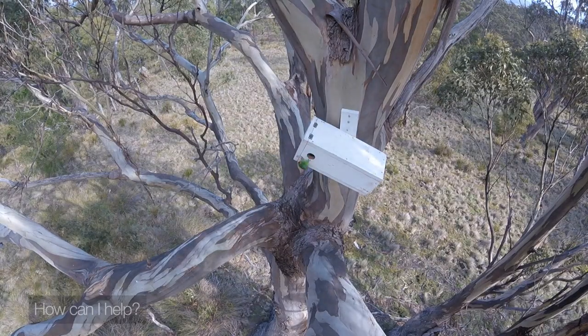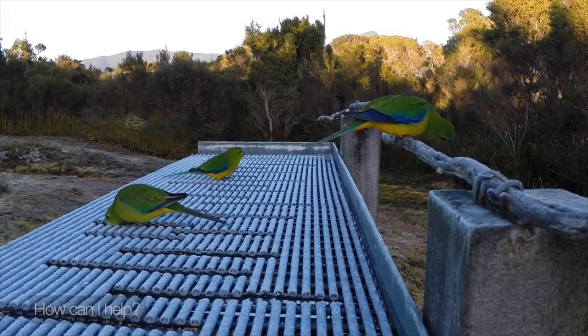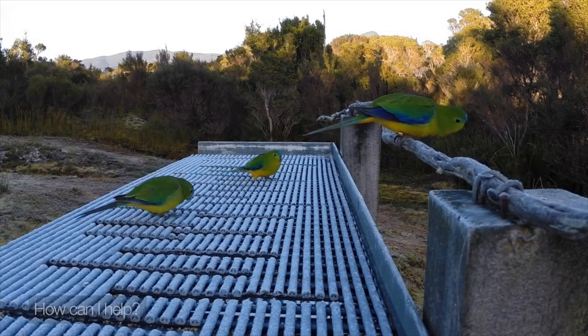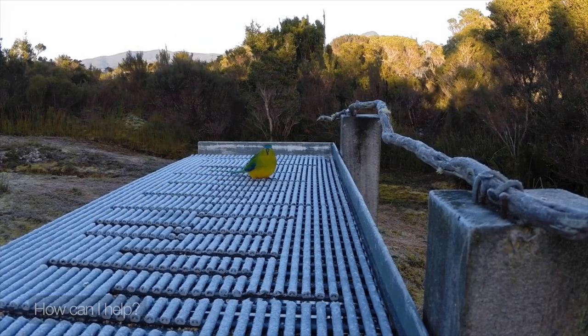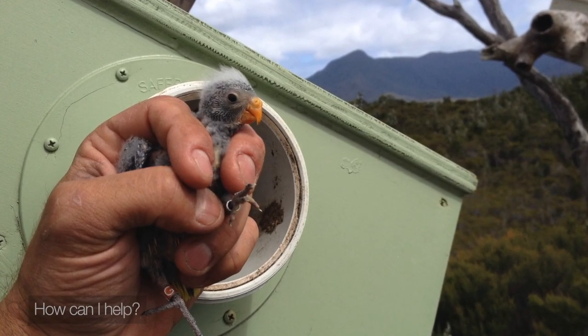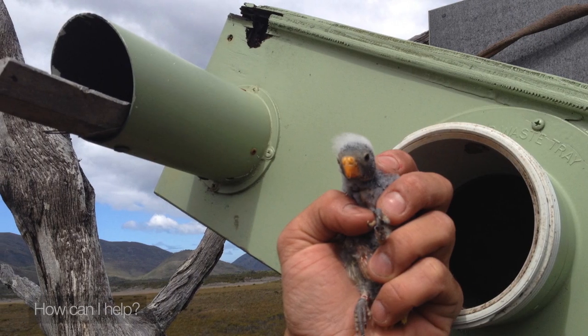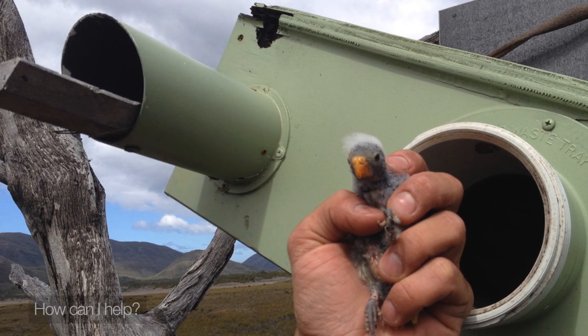We've had wonderful success with another endangered species, the swift parrot, and we've been able to help them recently by providing a lot of nest boxes in the habitat where they do best. We're going to use a lot of those similar techniques at Melaleuca with these remaining orange-bellied parrots — also using additional techniques whereby we get in very carefully, manipulate the clutches, and really make sure that they produce the maximum number of young for each breeding attempt they make.